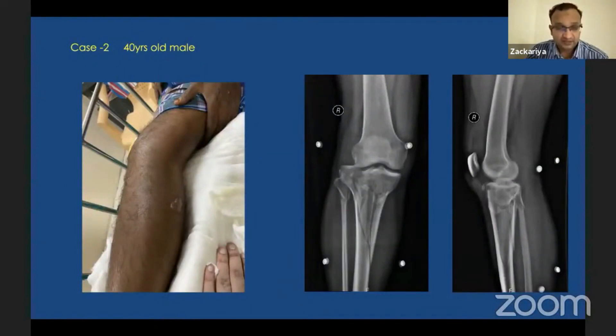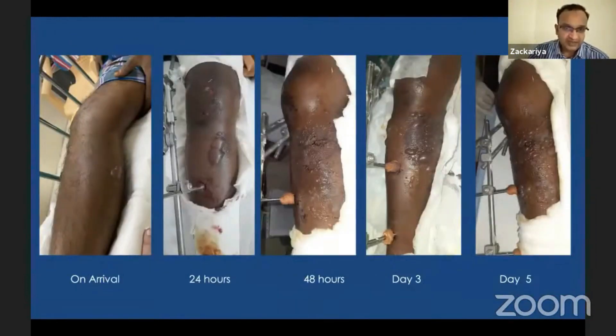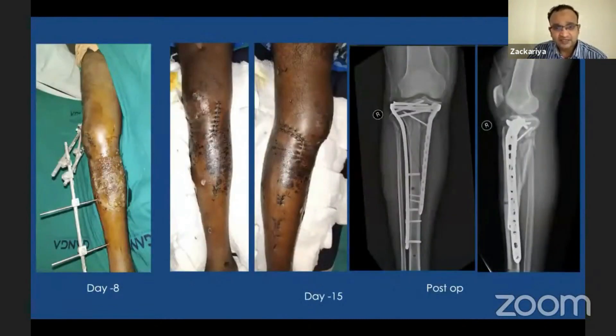Here is another case — a 40-year-old male with a Schatzker type 6 fracture. On presentation he had small blisters over the lateral aspect of the proximal tibia. Since the joint was subluxed, we proceeded with closed reduction and a knee-spanning external fixator. At 24 hours the blisters had increased, and by the second day multiple blisters were present on both the medial and lateral aspects. Through day five there was continued increase in blisters, but after the fourth or fifth day they started settling.